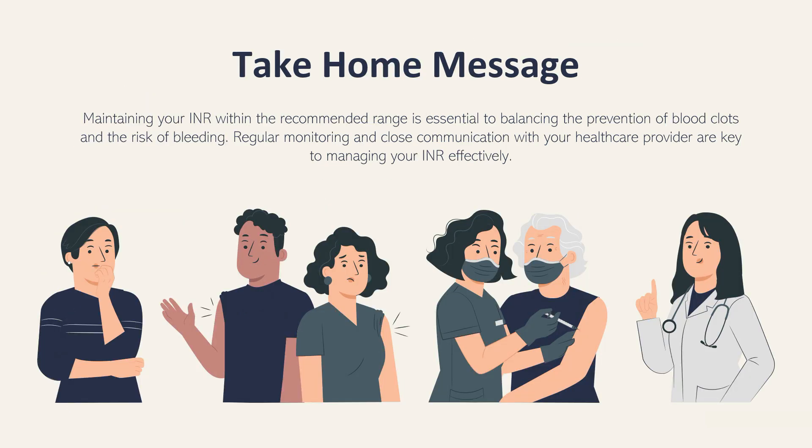The take-home message from this presentation: maintaining your INR within the recommended range is essential to balancing the prevention of blood clots and the risk of bleeding. Regular monitoring and close communication with your healthcare provider are key to managing your INR effectively.